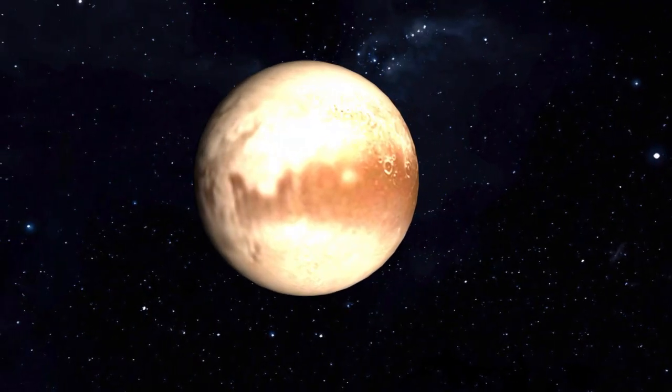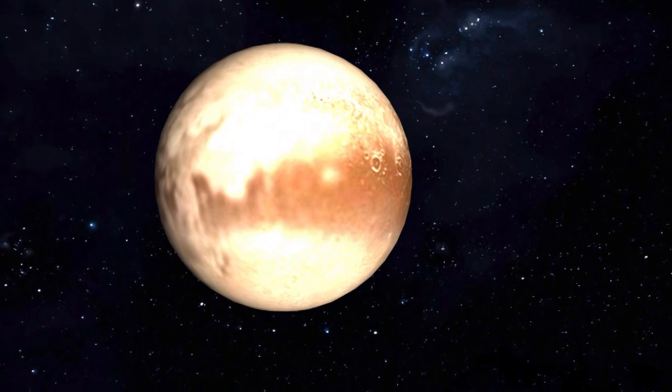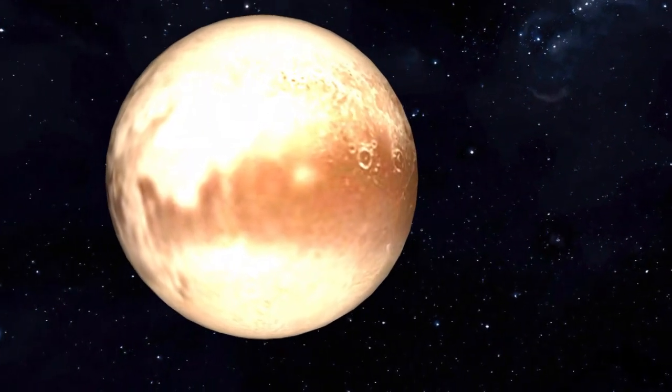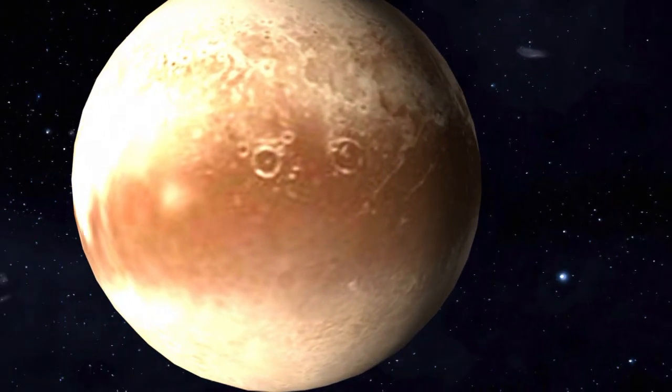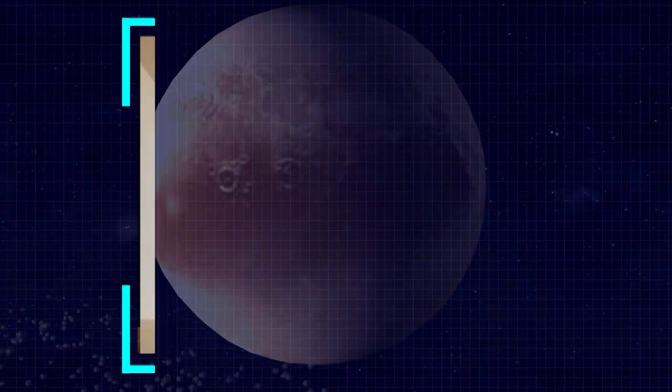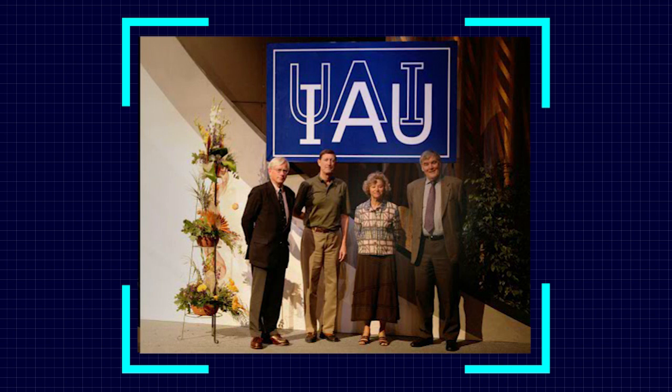We know Pluto was also considered a planet in our solar system, but now we learn why Pluto is not a planet. Till 2006, Pluto was also considered to be a planet, but the International Astronomical Union decided that a celestial object will be classified as a planet if it meets the following requirements.